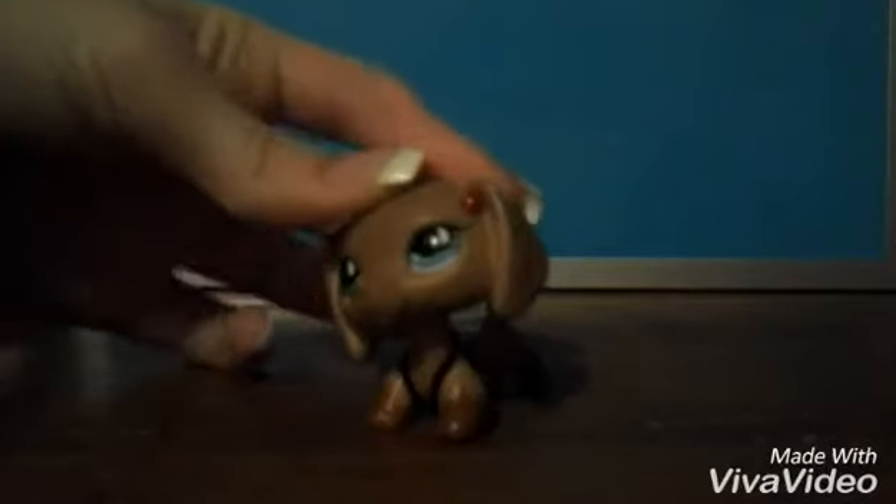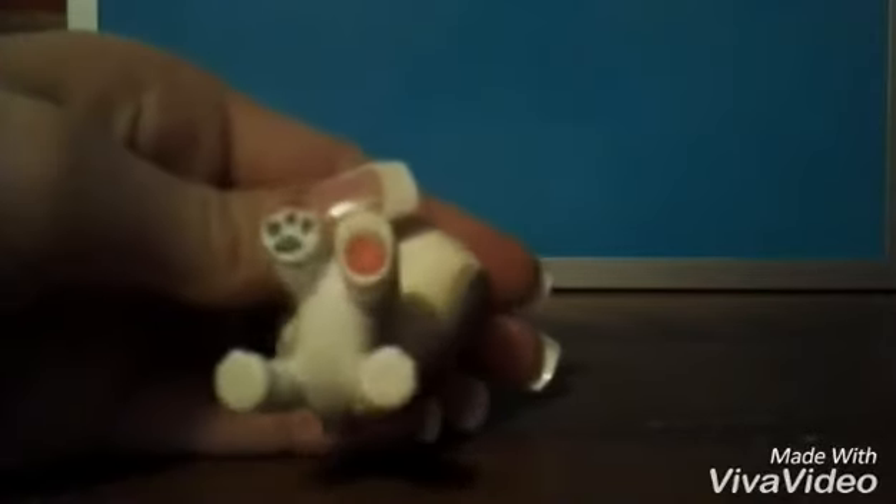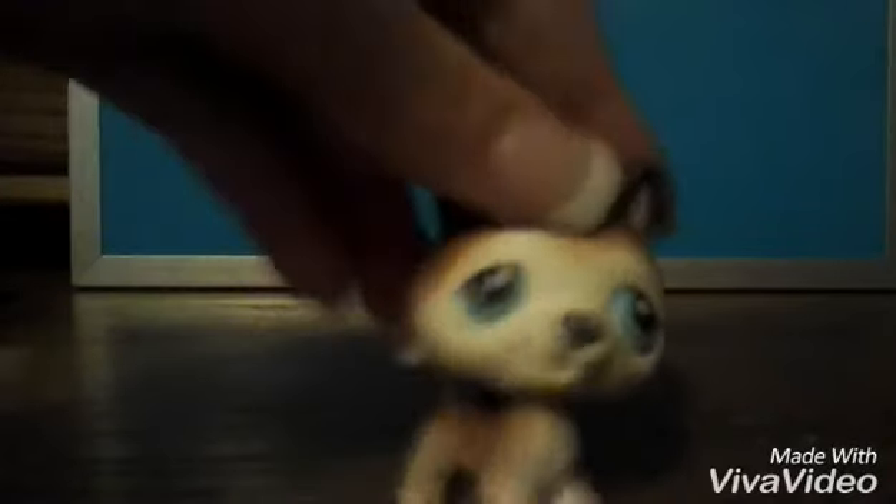I'm going to show you in better lighting — not better lighting, but better. This one has a red magnet, and this one has a red magnet too.